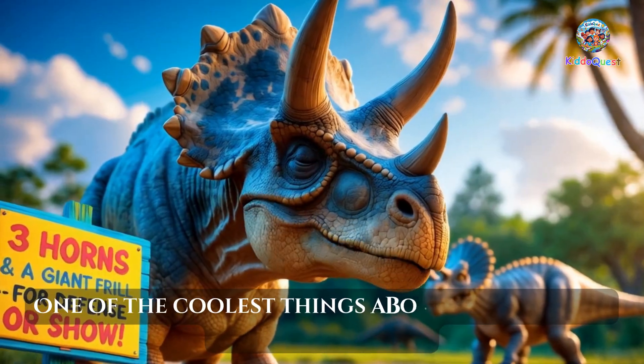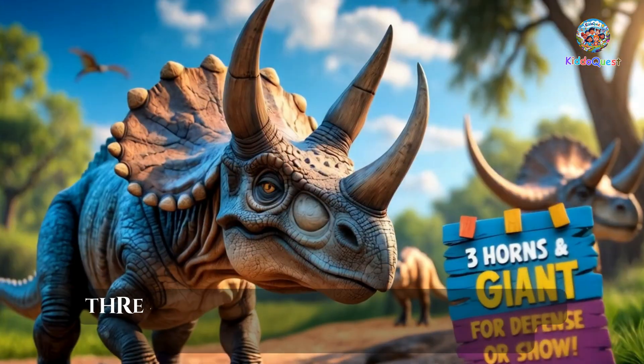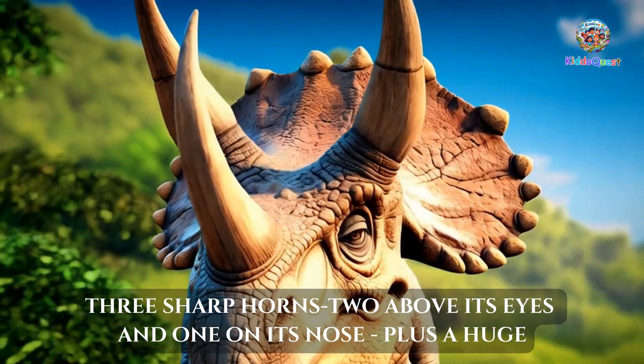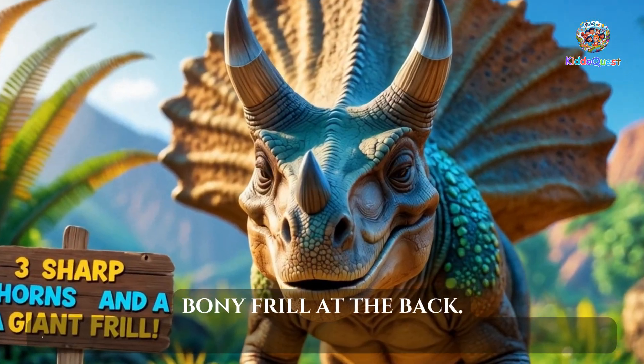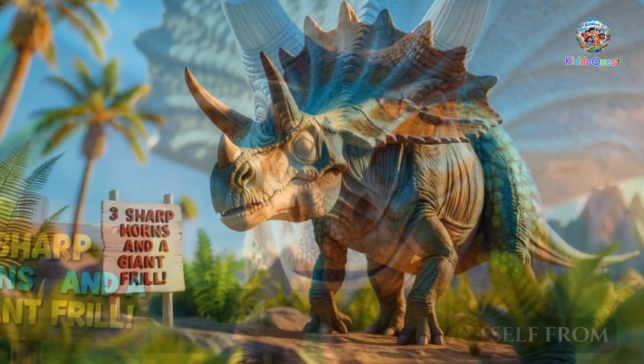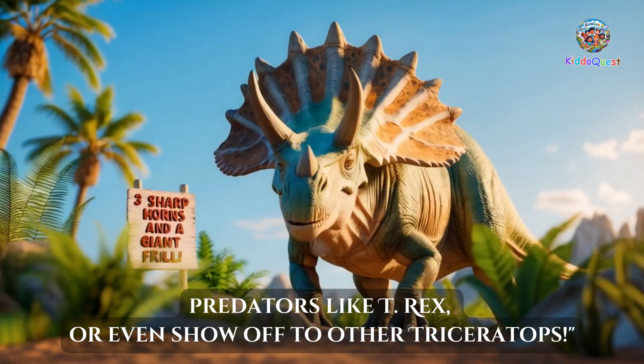One of the coolest things about Triceratops is its head. It had three sharp horns — two above its eyes and one on its nose — plus a huge bony frill at the back. These might have helped it defend itself from predators like T. rex, or even show off to other Triceratops.